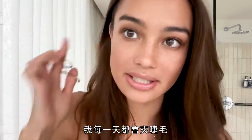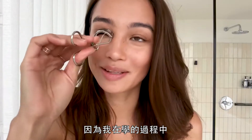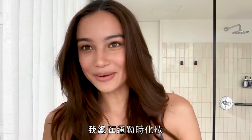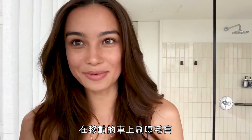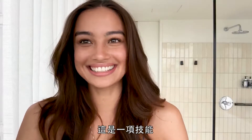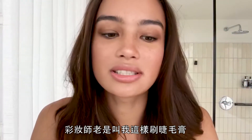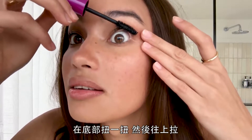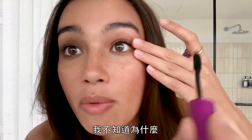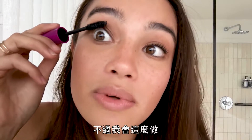I curl my eyelashes every single day — I get scared doing this because I've clipped myself a couple of times. I always do my makeup on the go, and putting mascara on in a moving car is a skill. Makeup artists always tell me to apply mascara by wiggling at the bottom and then dragging it up.